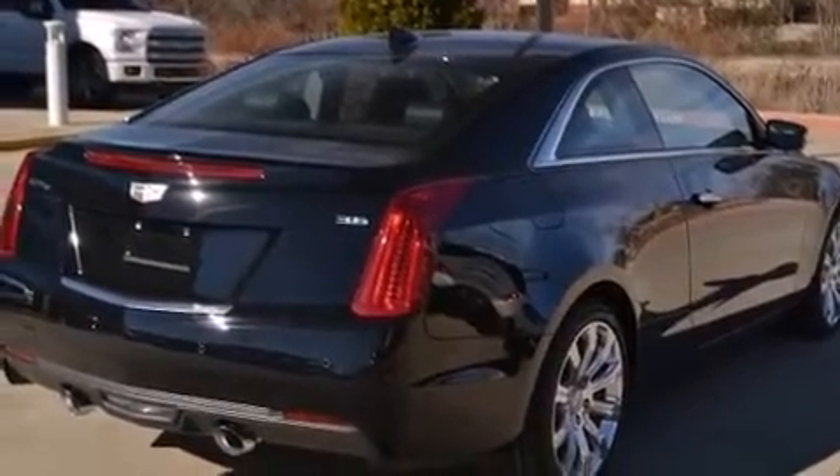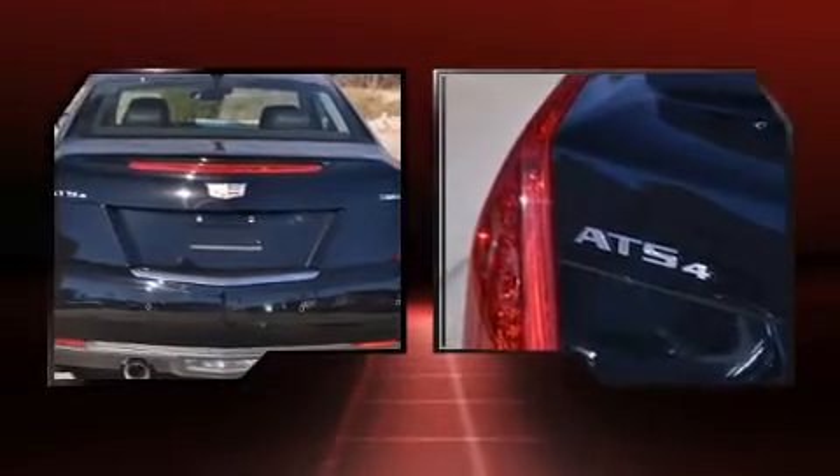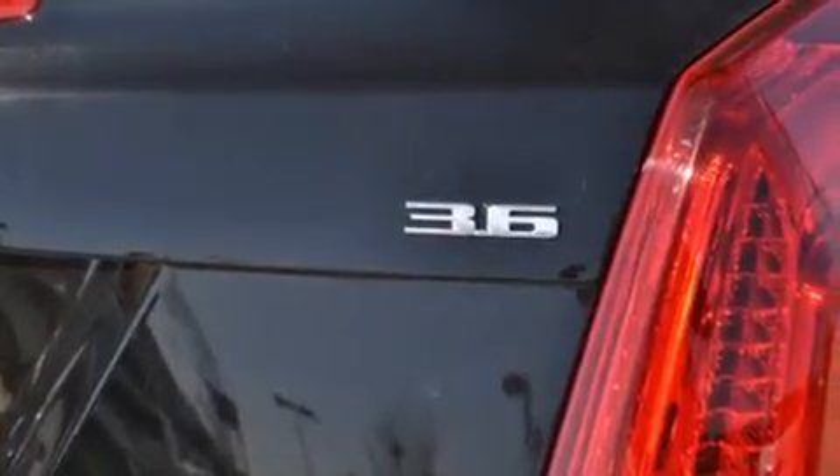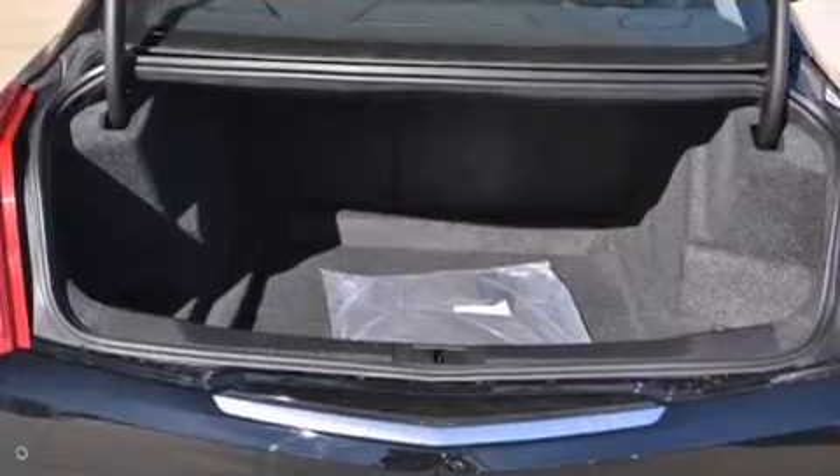Top features include front dual-zone air conditioning, leather upholstery, a trip computer, automatic dimming door mirrors, high-intensity discharge headlights, lane departure warning, blind spot sensor, and seat memory.